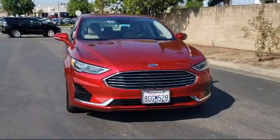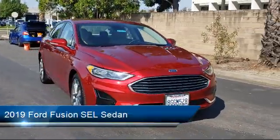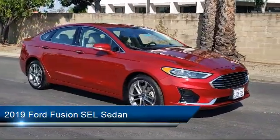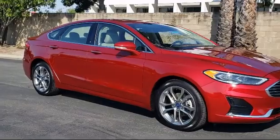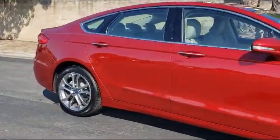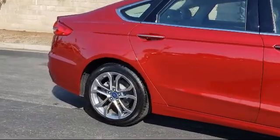It comes equipped with Navigation, Alloy Wheels, Rear View Camera, ActiveX Heated Bucket Seats, Auto High Beam Headlamp Control, Keyless Entry, Tire Pressure Monitoring System, and Sirius XM Satellite Radio.